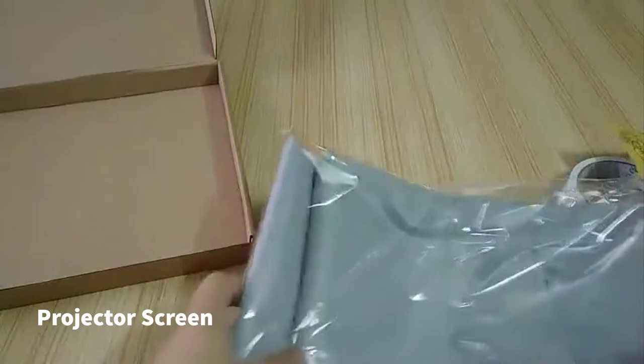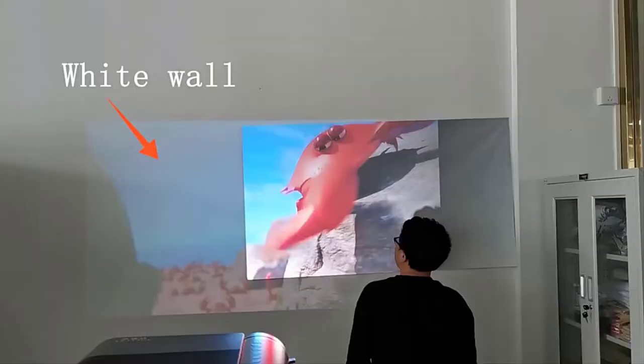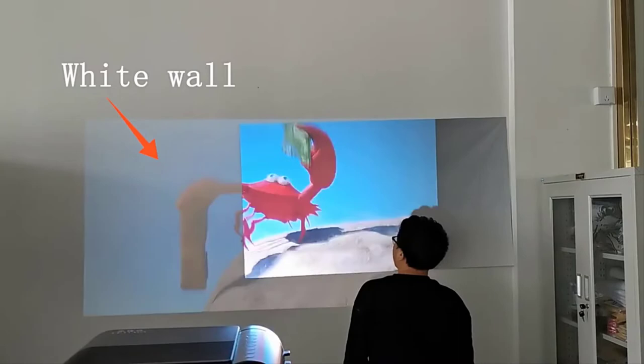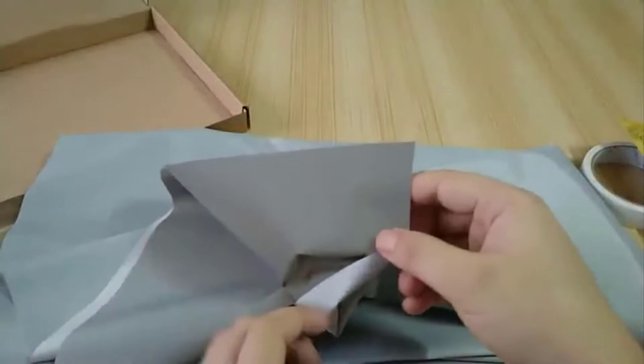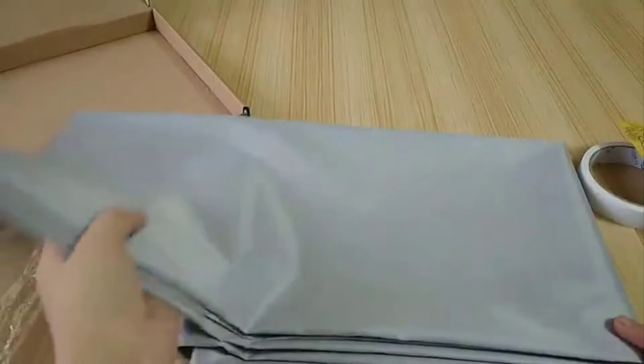First on my list is a projector screen. You might be thinking, why should I need a projector screen when I can stream on my wall? But that is the wrong concept. A projector screen ensures high brightness, more detailed images, and protects your eyes compared to a wall. I recommend going for a gray color projector screen as it delivers high contrast visual output. I will put the product link in the description so you can cross-check.